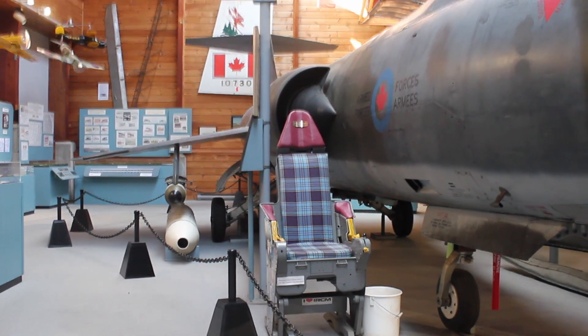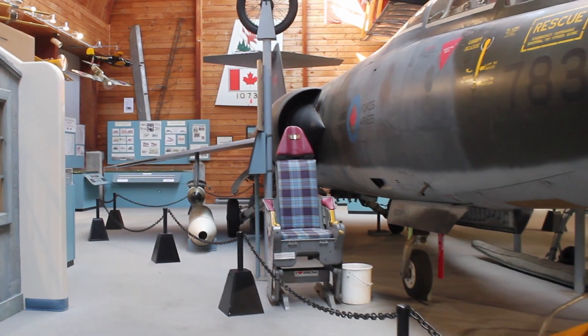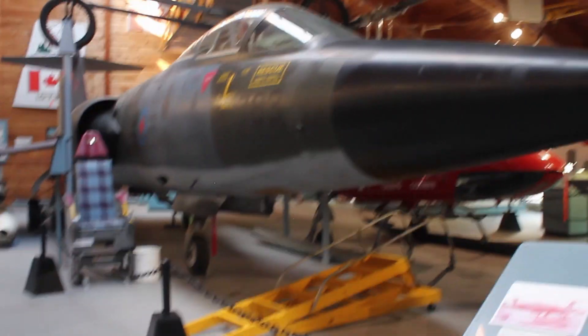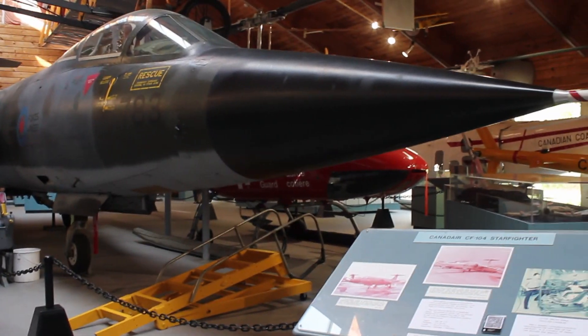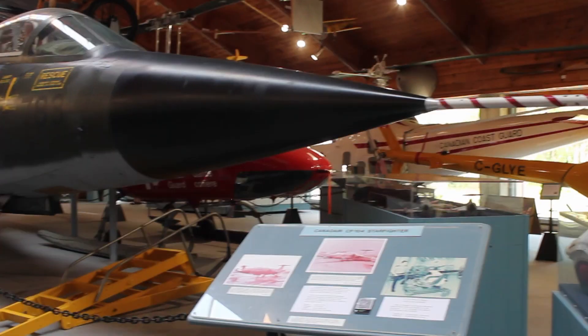ACAM's Starfighter is one of the most complete Canadian Starfighters left, as most of its systems and equipment remain with this airframe. The Starfighter also holds the record in the RCAF for highest altitude reached at 30,000 meters and the fastest speed reached at 2,300 kilometers per hour.